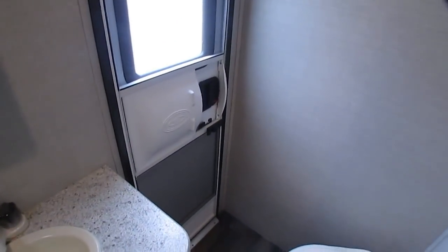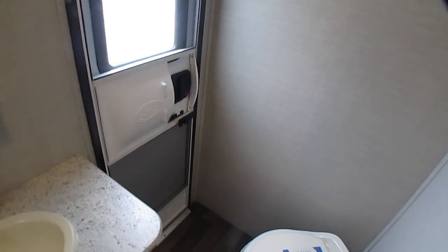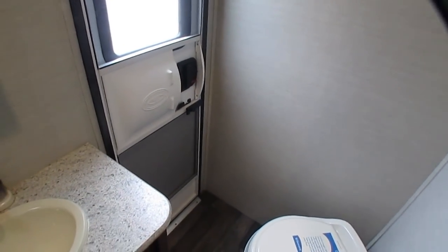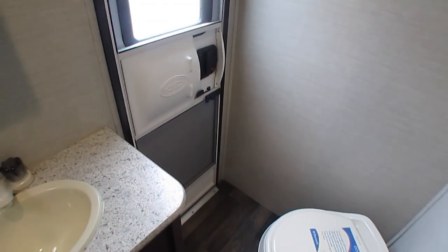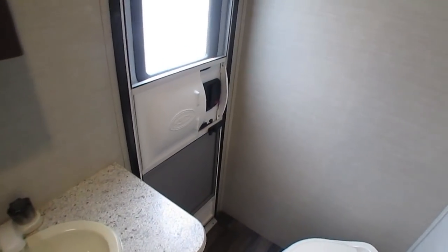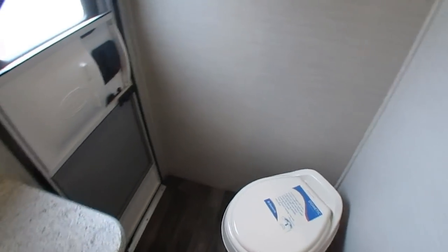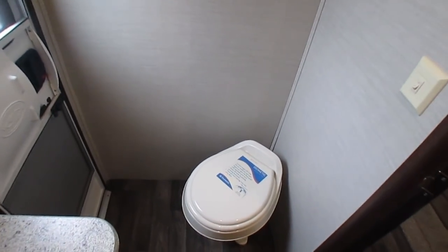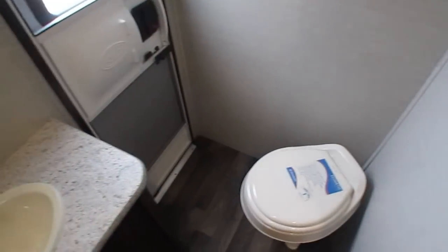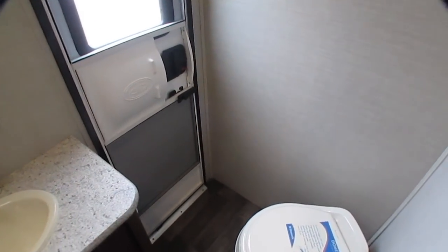Got the outside door, and the reason for this is pretty simple. Keystone engineers — this is a bunkhouse — they figured whoever buys this camper is more than likely going to use it for kids. Kids gotta go to the bathroom a lot, and instead of tracking up the camper going back and forth to the bathroom up ten times a day, they can go right in here, open the door, and go right to the bathroom, do their business, and go right out without tracking up the camper.